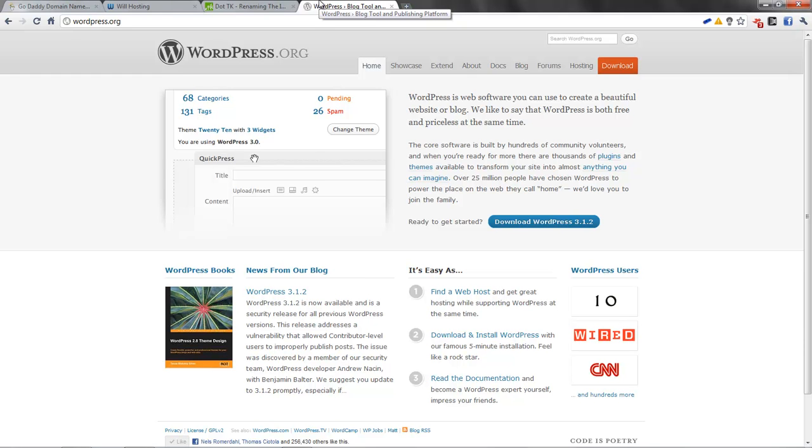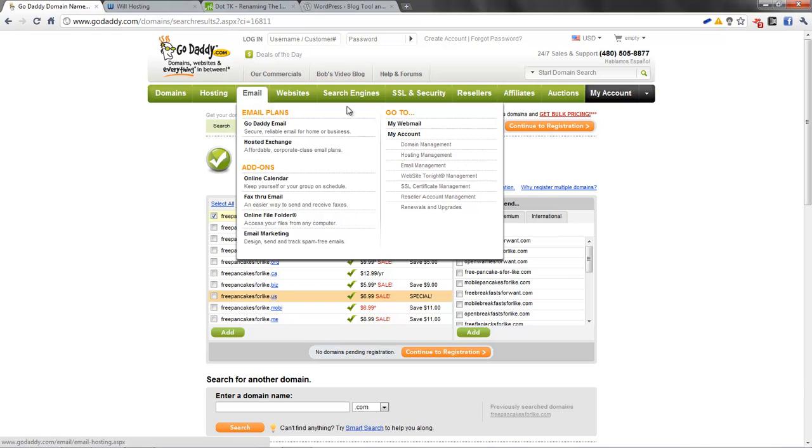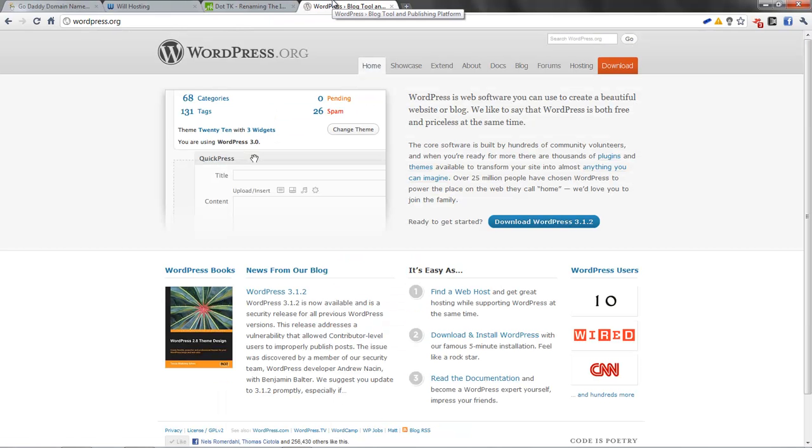I'm going to be teaching how to install WordPress, because that's what was requested. Once you register your domain, you need to build the website and publish it somewhere. Where are you going to publish it? You need hosting.